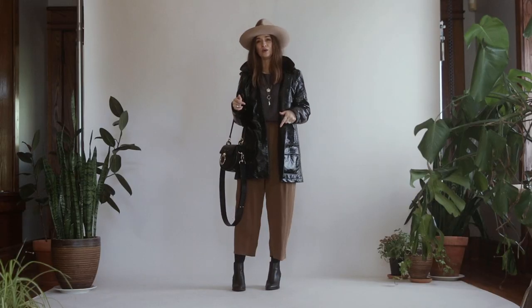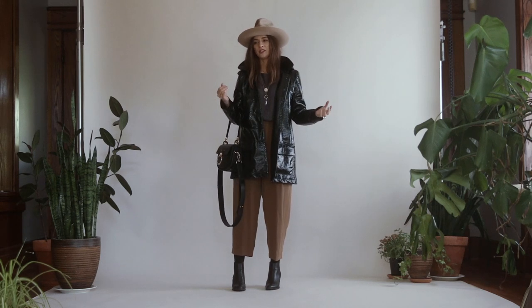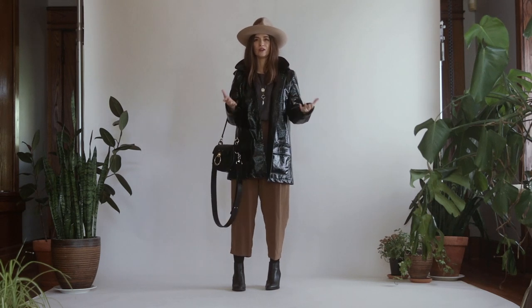These are pretty easy to walk in out of all the boots I've ever owned. I can wear them for everyday use and my feet really don't hurt ever.